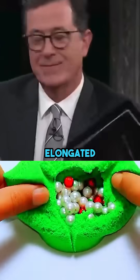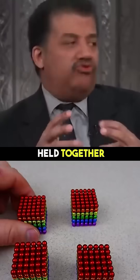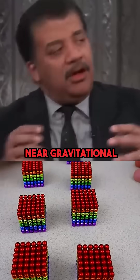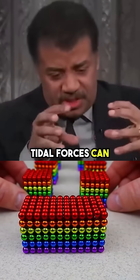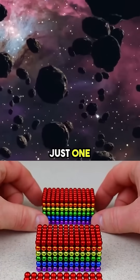We know it's elongated, and I don't believe this is an asteroid. Many of them are loosely held together rubble piles. And if they come near gravitational sources, tidal forces can stretch them, so they become a stream of particles rather than just one solid mass.